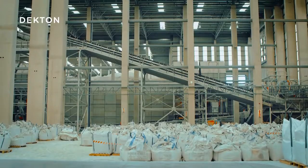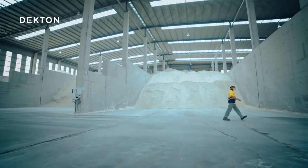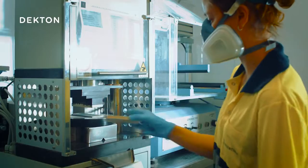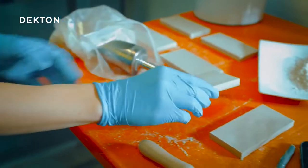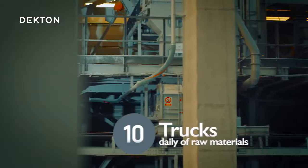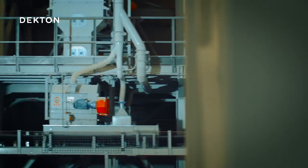Trucks unload mountains of raw materials that are carefully selected by Cosentino from locations around the world. On average, 10 trucks a day arrive at the plant, where after performing a quality check, an operator starts to distribute the raw materials into the corresponding hoppers that feed into the production line.